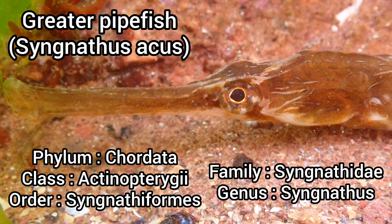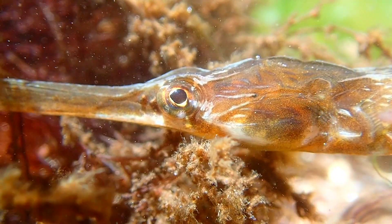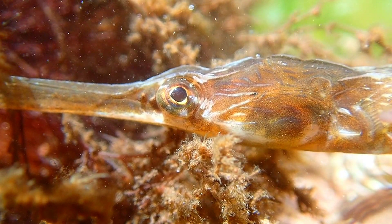The greater pipefish is one of the largest fish species that can be found in UK rock pools, growing to a maximum length of 45 centimetres. It can be identified by its thin, segmented body with a long snout and a hump just behind the eyes.